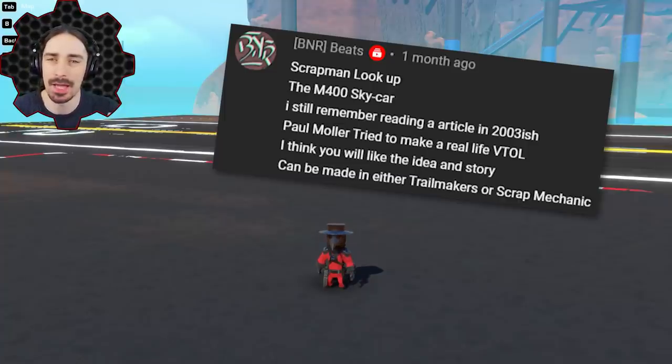Some comments pointed me towards a flying personal VTOL vehicle called the Moller Skycar, and this was supposed to be the thing that brought flying car technology into the present. But it seems much like many other VTOL ideas before it, this also resulted in failure. Let's take a look at the Moller Skycar.